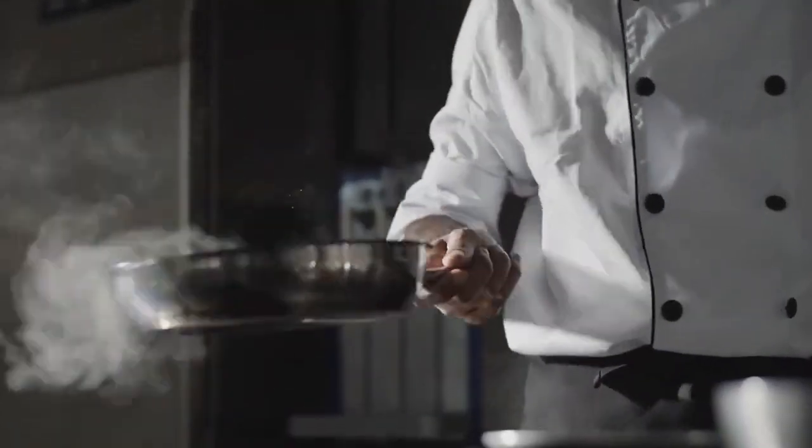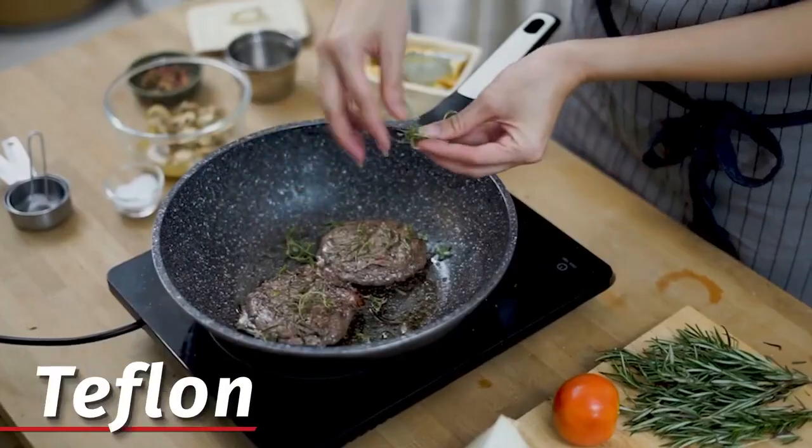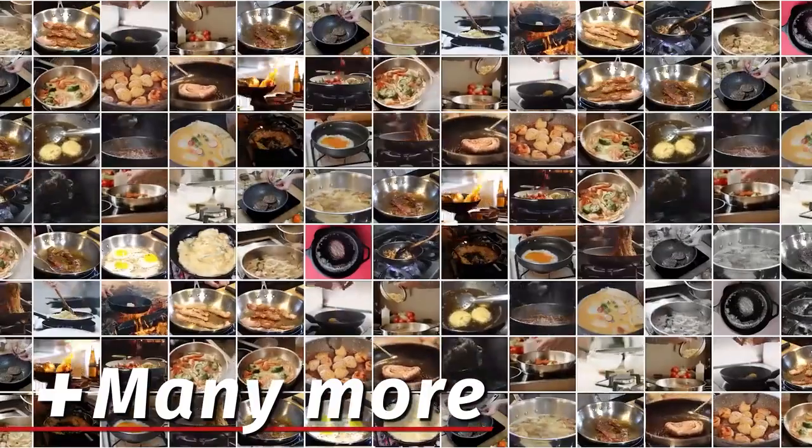Frying pans used to be such a simple purchase. Hard coats, anodised aluminum, stainless steel, Teflon and other non-stick coatings make the list of frying pan choices never-ending. With all of that in mind, how can you go about selecting the perfect frying pan?